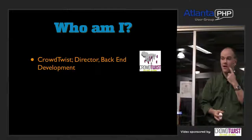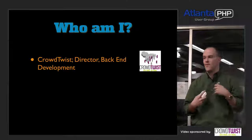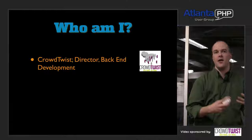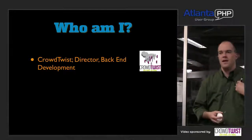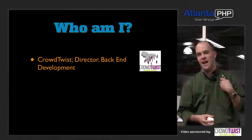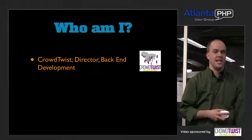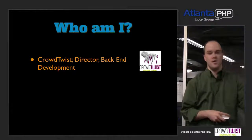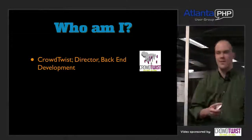I'm director of back-end development for CrowdTwist. CrowdTwist is essentially a customer relationship and loyalty management platform that lets you recognize and reward all the people that touch your brand, be it online or offline. We work with a lot of big names — people like the Miami Dolphins and Sony Music. In former lives, I worked for Home Depot here in Atlanta, previously for Yahoo, also here in Atlanta, for an interactive agency now known as Possible Worldwide, and even farther back for a social network called Community Connect.